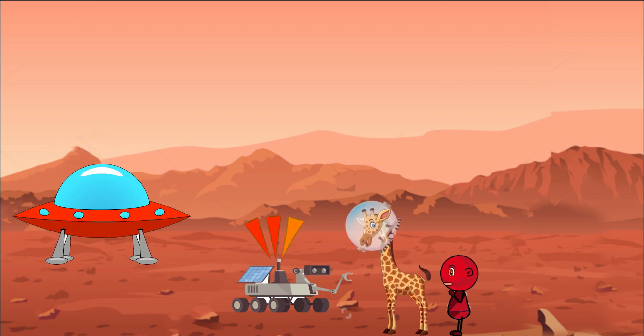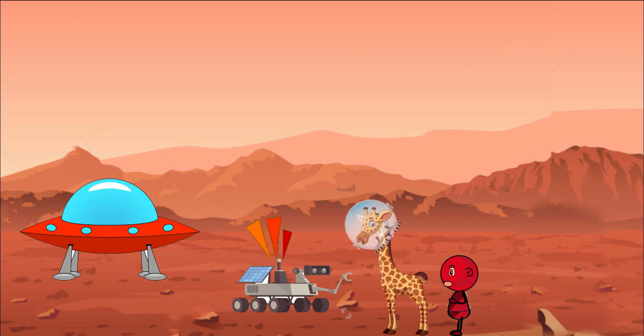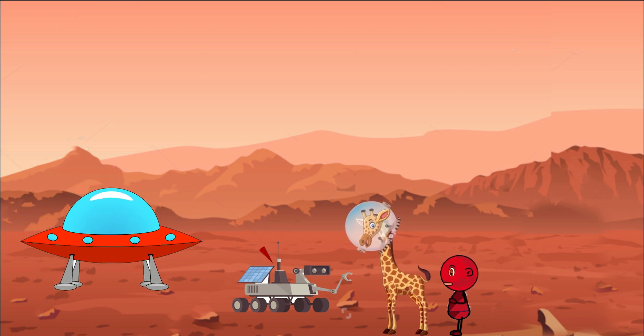Curiosity has cameras to take pictures, instruments to study the rocks and soil, and even a laser to zap rocks and find out what they're made of. So whenever you look up at the night sky and see the twinkling red dot of Mars, just remember there's a brave little rover up there rolling around and discovering new things about our mysterious neighbor in space. Who knows — maybe one day humans will go there too, thanks to all the information these rovers are sending us.